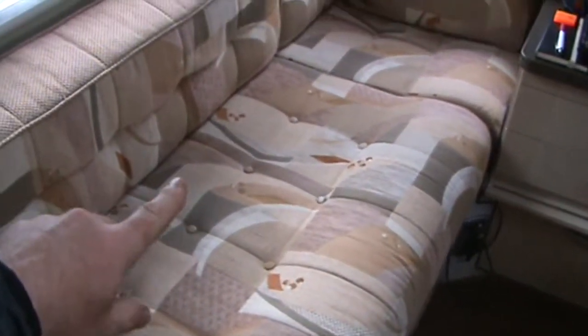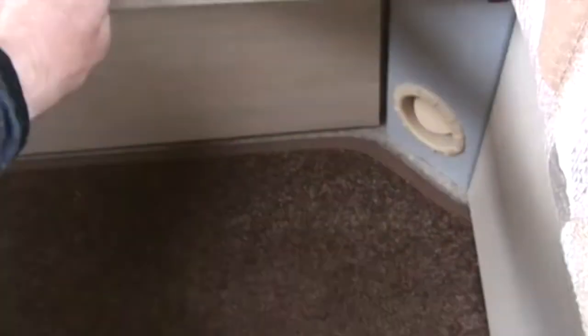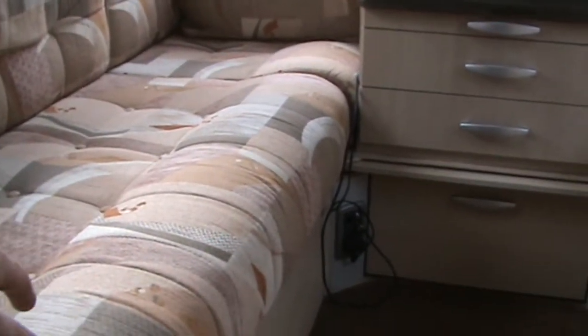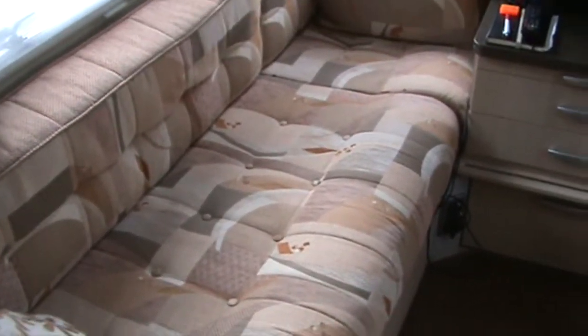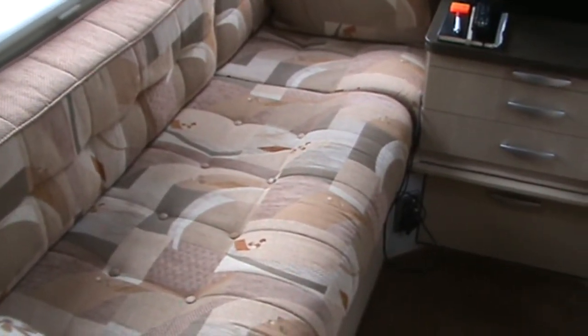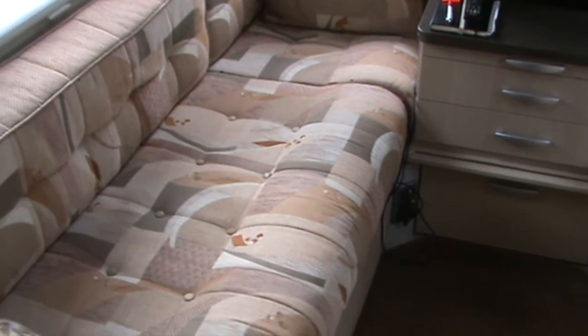We sleep on these seats — you can pull this out and it makes a double bed, coming along on slats. One side is slightly bigger than the other; the left-hand side is slightly bigger, good if you're taller. We use the Duvalet sleeping bag system with the new cool mattress it comes with and a pillow as well.